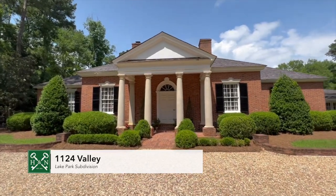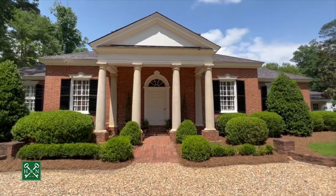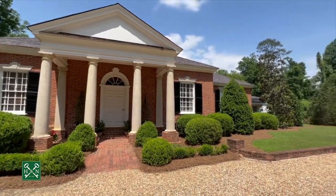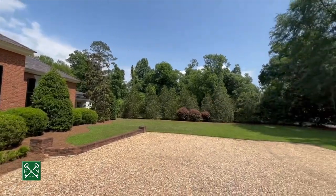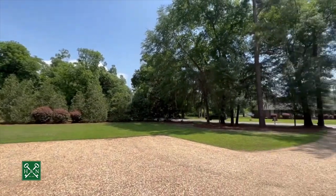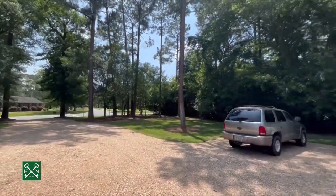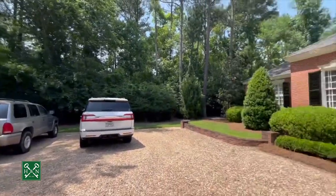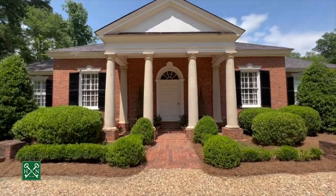Welcome to 1124 Valley. This beautiful home was moved to its current location from Warwick, Georgia, and was built by the famous Edward Vason Jones. We've got a gorgeous parking pad in the front with pea gravel and stately columns on the exterior.